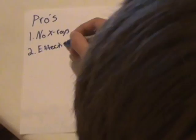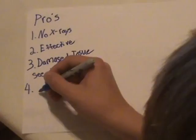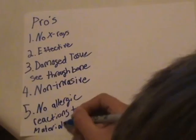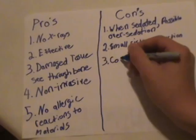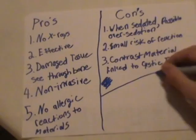Some pros and cons of the MRI: the pros are that there's no x-rays, it's effective, it can see through bone, it's non-invasive, and there's no allergic reactions to the machine. Some cons are that when you're sedated, it is possible to have over-sedation, and that's in any machine. There's a small risk of reaction to contrast material, which they may put in your blood to see the imaging better. Though the pros outweigh the cons.